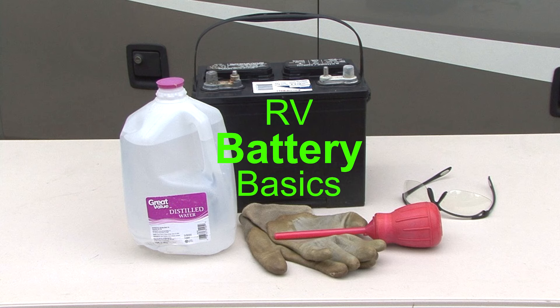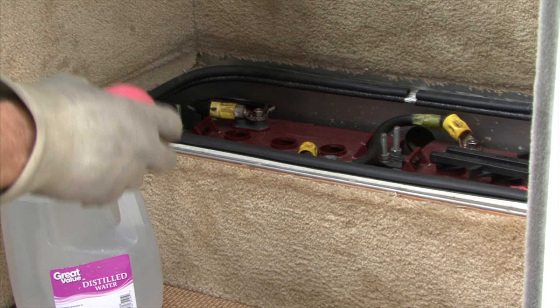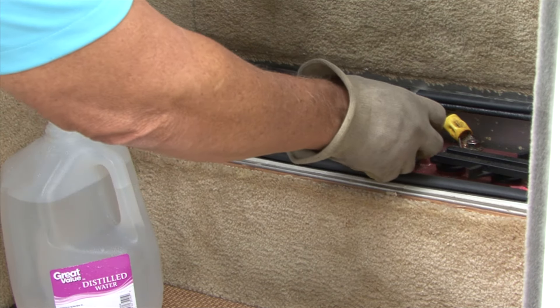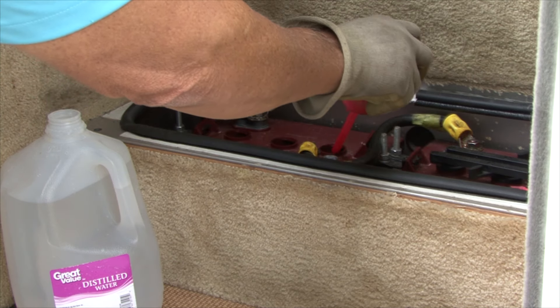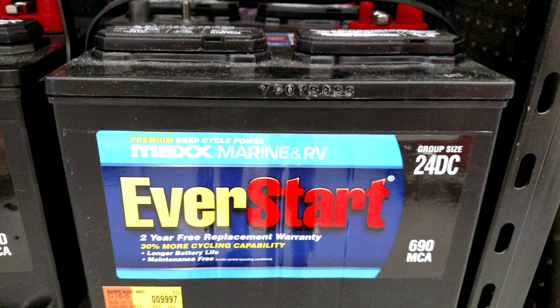Let's get started right now. RV battery basics: to properly maintain and extend the life of your RV batteries you need to have a basic understanding of what a battery is and how it works. There are numerous types of batteries that can be used in RVs, but the most widely used are deep cycle lead acid storage batteries.